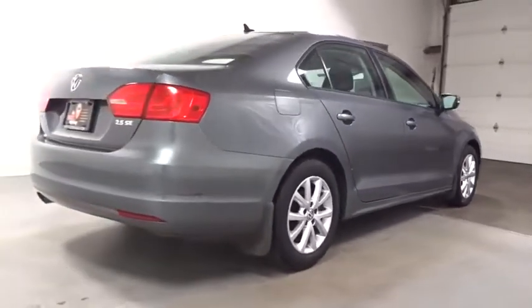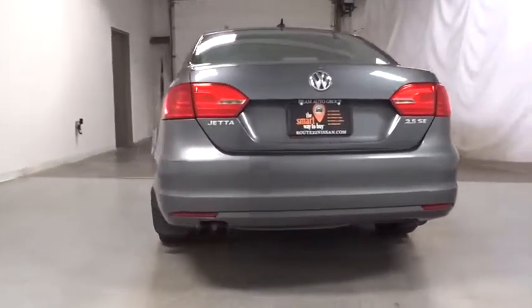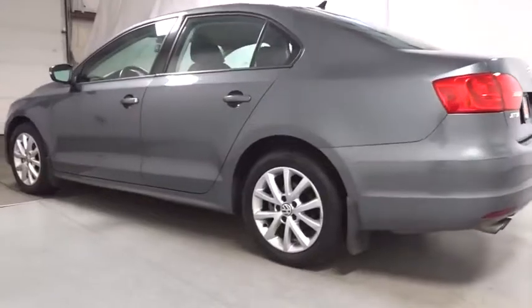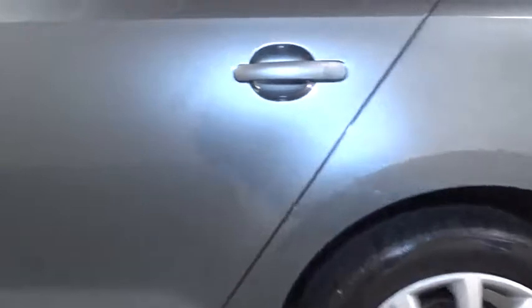Bluetooth, 6-speed automatic transmission, cruise control, front-wheel drive, carpeted front and rear floor mats, electronic stability control, rear window defroster, trip odometer, security package, daytime running lights, remote keyless entry.